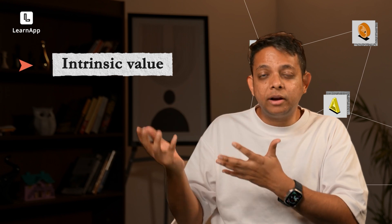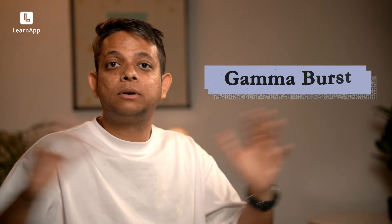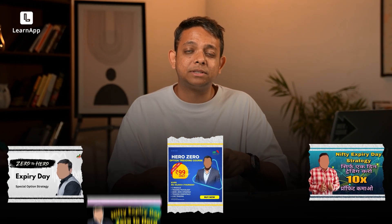An option's price contains intrinsic value — high for in-the-money, low for out-of-the-money — and time value (Theta). On expiry day, something called a Gamma burst can happen, where a 1-rupee call option can become 40–50 rupees due to a sudden price spike as people close positions. You've probably seen ads promising 'double your money' or '10x returns.' My advice: don't trade purely on Gamma burst unless you have a real strategy — you won't go from zero to hero, you'll just go to zero.